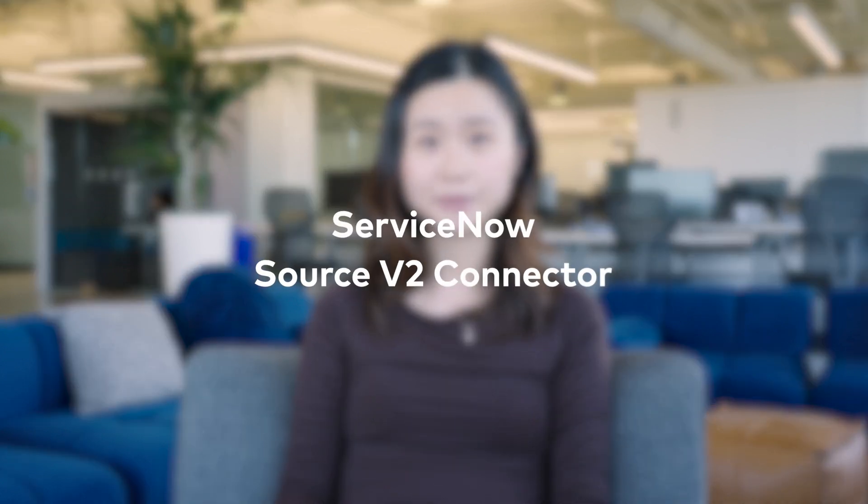Another popular connector is also getting a makeover. We're excited to introduce the ServiceNow Source v2 connector, which includes additional enhancements to meet evolving enterprise needs. These include support for up to five ServiceNow tables, advanced querying capabilities, and more.